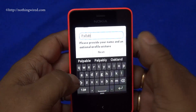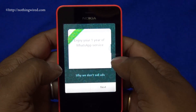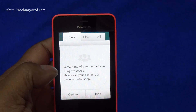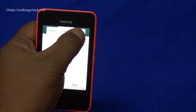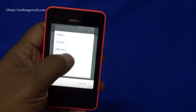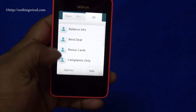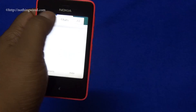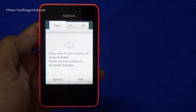You have one year of WhatsApp service for free. From next year you are supposed to pay about a dollar per year to keep using this service. After that it's really the same WhatsApp you've seen on other platforms, so I'm not going to go too deep into it. You can add your contacts, import all your contacts, and then finally chat on WhatsApp just like you do on other platform phones.